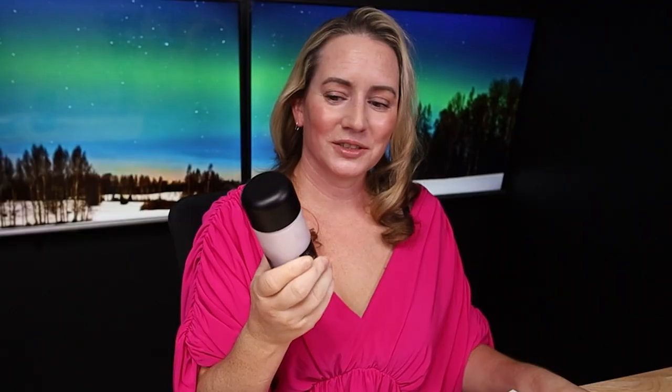Hi, today I'm reviewing the Mary and May Vegan Blackberry Complex Cream Essence. I purchased all these products with my own money — I'll never waste your time with sponsored ads or videos. If you want to support the channel, check out nobsb.com, my Patreon community, or click the links below.